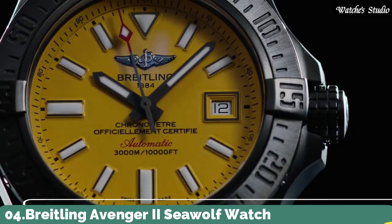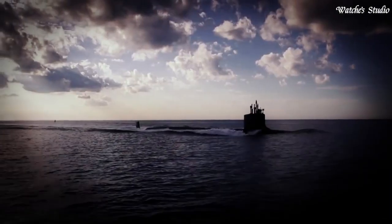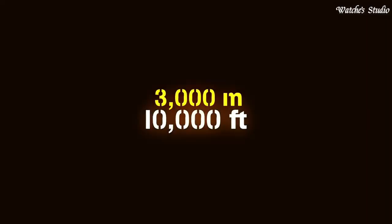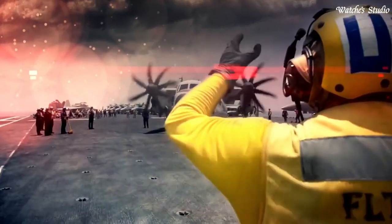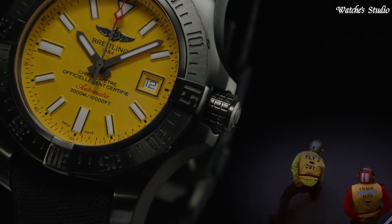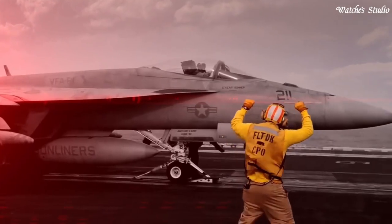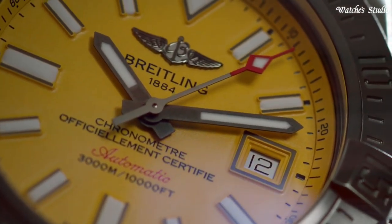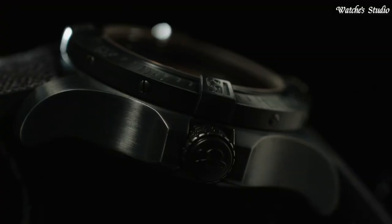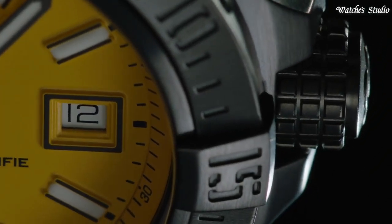Number 4: Breitling Avenger 2 Seawolf Watch. Silver-tone stainless steel case with a black rubber strap. Unidirectional rotating silver-tone stainless steel bezel. Yellow dial with luminous silver-tone hands and Arabic numeral hour markers. Dial type: analog. Automatic movement. Scratch-resistant sapphire crystal, screw-locked two-gasket crown. Case size: 45mm. Case thickness: 18.4mm.